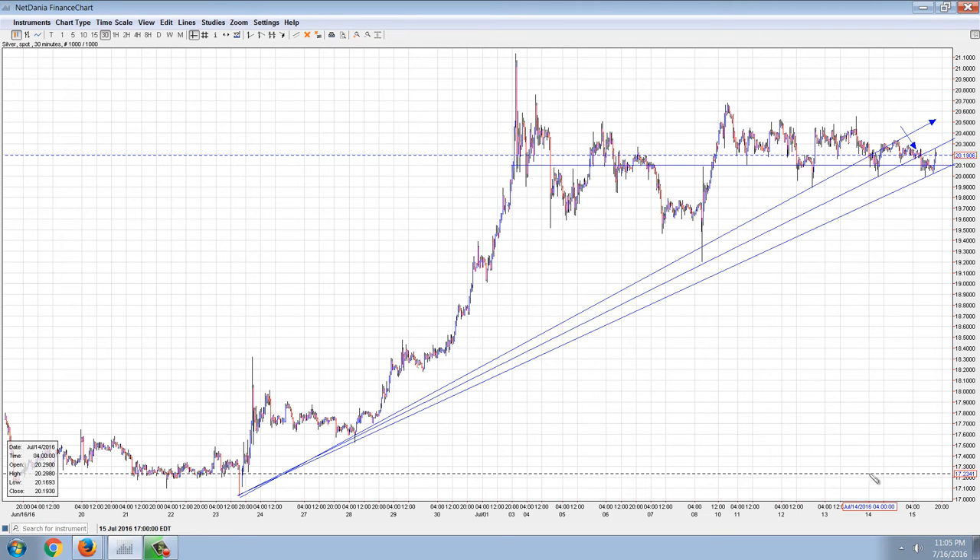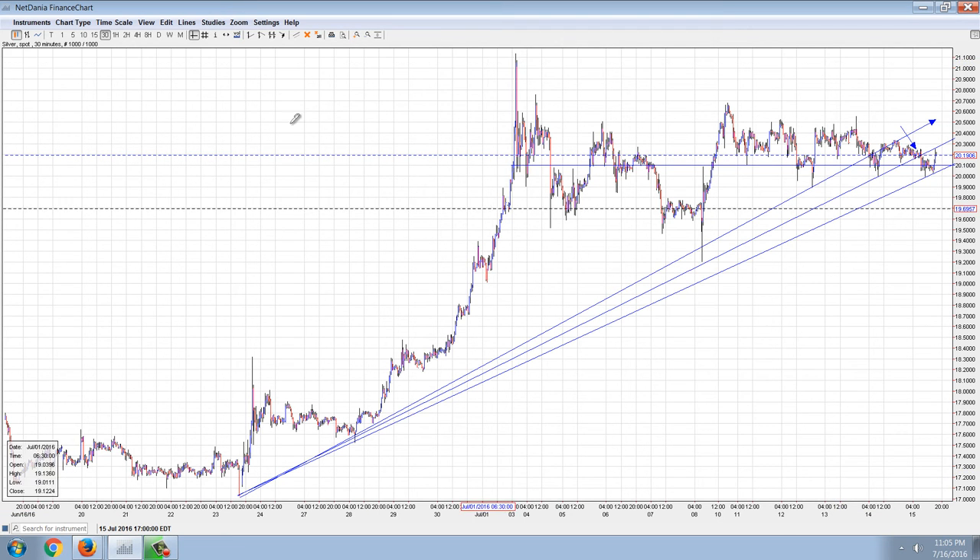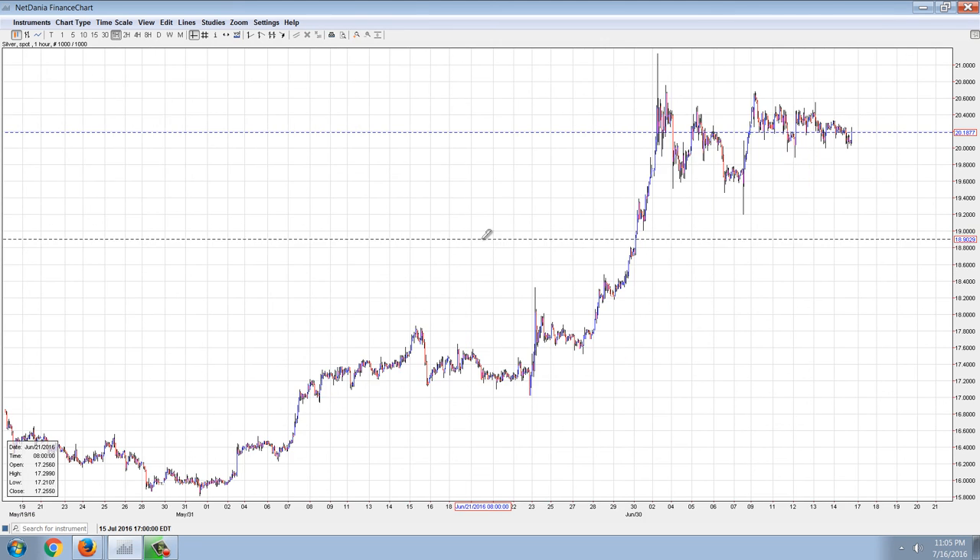So what does that mean? Well, pennants can extend out for longer periods of time, and that doesn't negate the validity of the pennant. I'm going to show you here on the cryptocurrencies what I'm talking about.